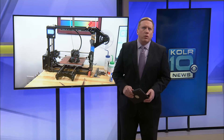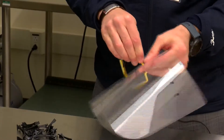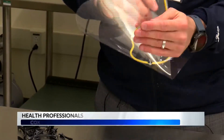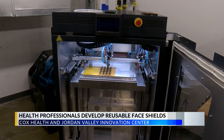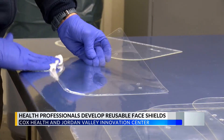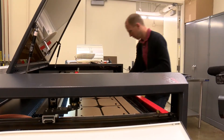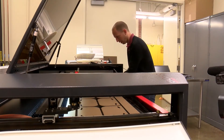With medical professionals now facing a worldwide shortage of personal protective equipment, many are turning to makeshift or homemade equipment. Cox Health and Jordan Valley Innovation Center are developing a prototype face shield that can be reused as necessary. The face shields protect a worker's eyes, nose, and mouth, and they're designed to be worn with a surgical mask underneath.